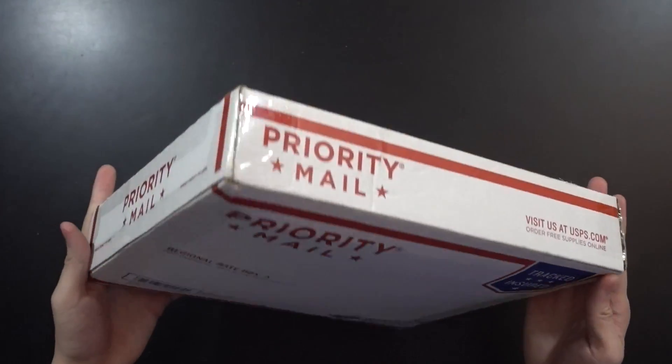All right, time for another random lot, and this one is PlayStation 1 games. This isn't really the way I'd package them, but $50 random PS1 games. Let's see what's inside.